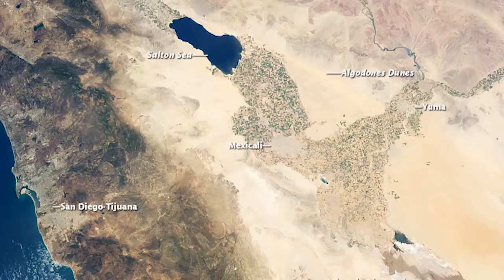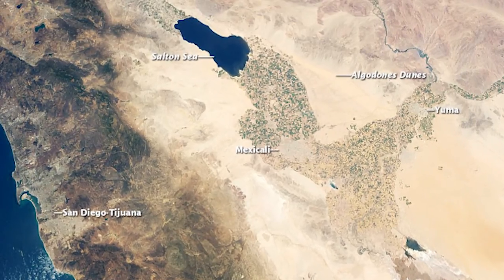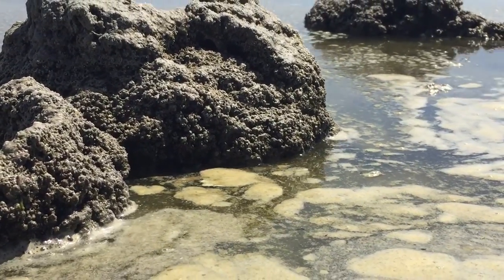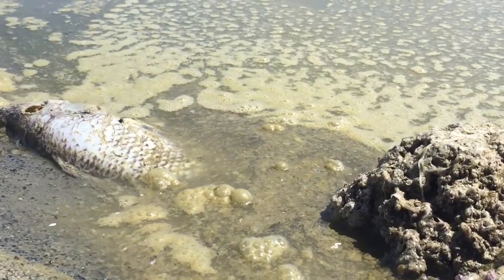The one issue with the Salton Sea is that there's nowhere for the water to go — it doesn't have anywhere to drain out of. So all of the chemicals, all of the salt, all the minerals, all of the sediment that comes into the Salton Sea sits here, because the only way for the water to go is up through evaporation. Over time, this body of water has become more salty and more polluted. The salinity level is currently 5%, which is 30% saltier than the Pacific Ocean.